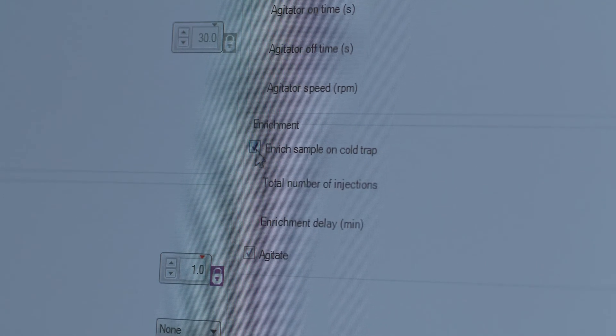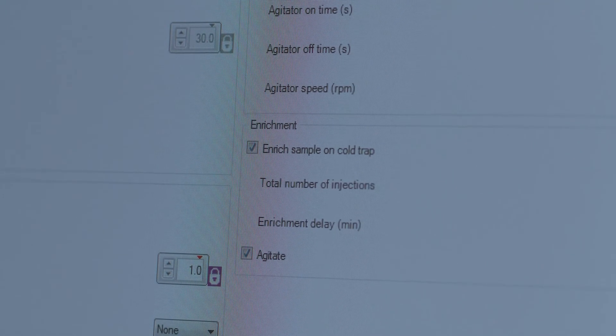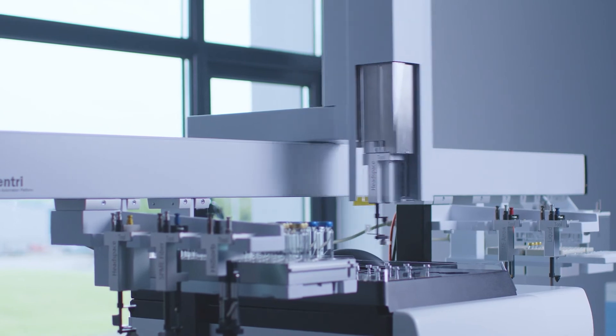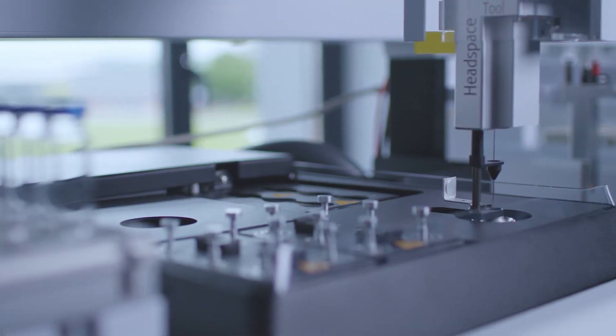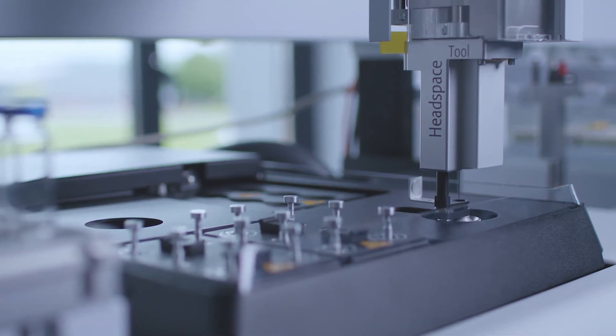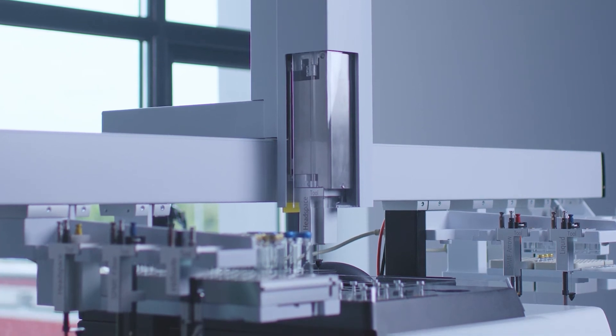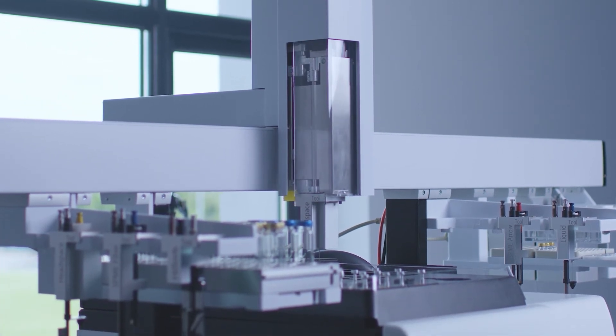With SENTRY and the proprietary trapping technology, we're able to accumulate multiple extractions to the focusing trap and therefore increase sensitivity. The trap can also be employed to take larger samples — typically with a technique such as headspace, you're limited with the amount of sample you can introduce to the GC-MS, but we're able to take a much larger sample into the system. Due to the efficiency of our trapping technology, we are able to realise really good peak shapes.